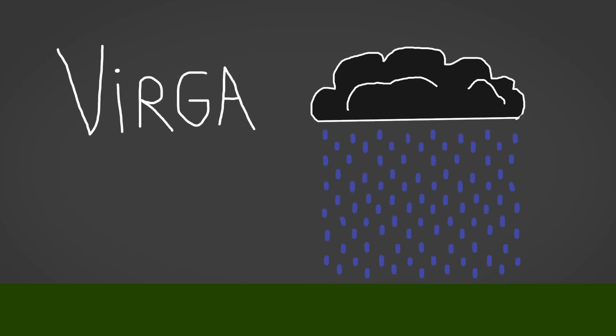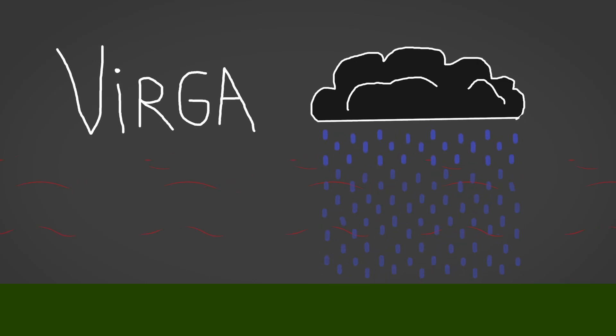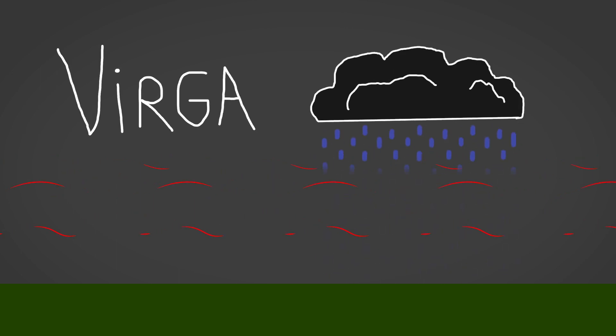Virga happens when the falling raindrops pass through a layer of dry air underneath the cloud. When that happens, the raindrops evaporate. Virga isn't usually dangerous, but it can make flying a little difficult.